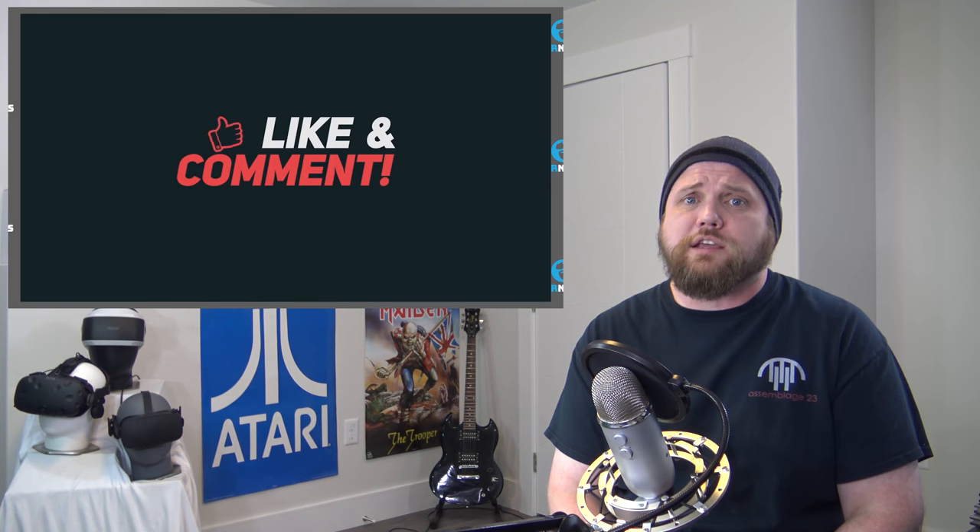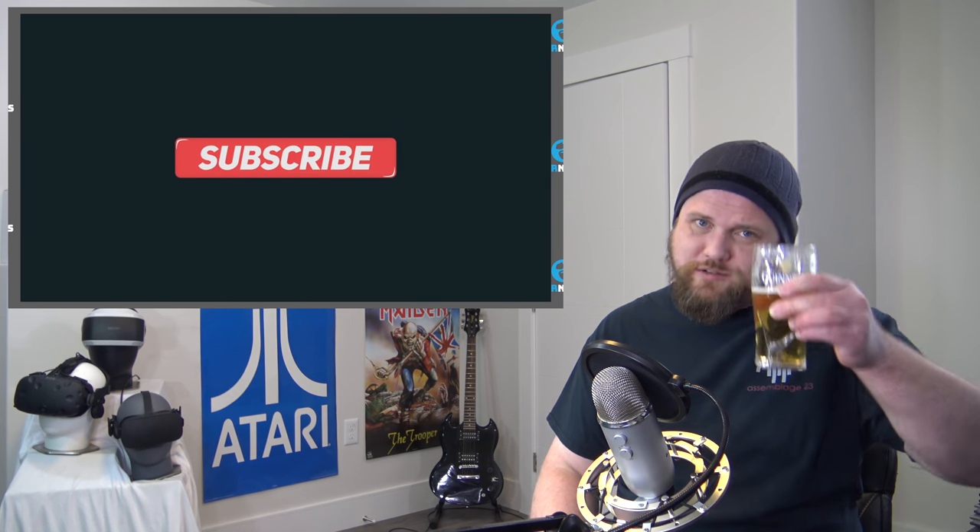Well guys, that is it for the Saturday edition. As always, cheers.